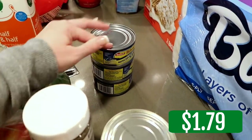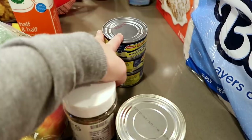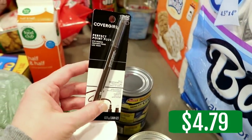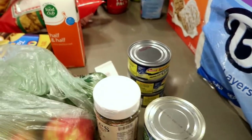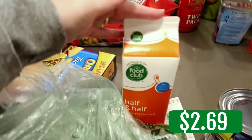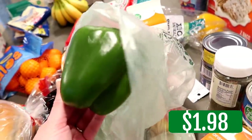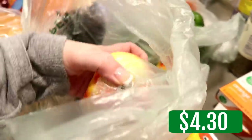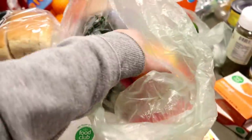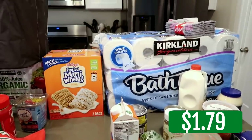I was out of eyeliner so I grabbed more CoverGirl Perfect Point Plus in espresso. Half and half for the clam chowder. Some green bell peppers for a couple of recipes — I'm making sloppy joes tonight for dinner and that will use those. Their honey crisp apples were on sale for $1.99 a pound and they looked so good, so I grabbed those. And then a box of yellow corn taco shells.